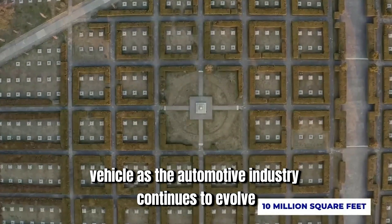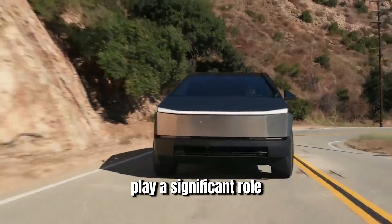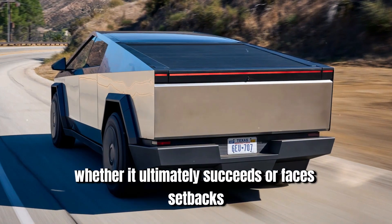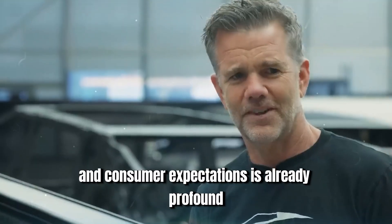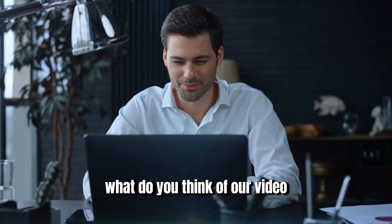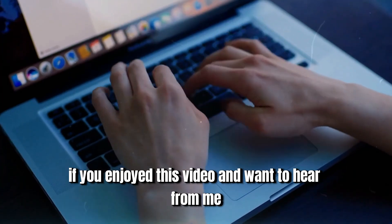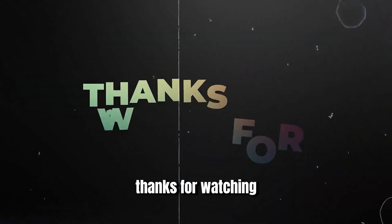As the automotive industry continues to evolve, the Cybertruck will undoubtedly play a significant role in shaping the future of transportation. Whether it ultimately succeeds or faces setbacks, its impact on the industry and consumer expectations is already profound. What do you think of our video? Let us know in the comment section below. If you enjoyed this video and want to hear from us again, be sure to hit that subscribe button before you go. Thanks for watching.